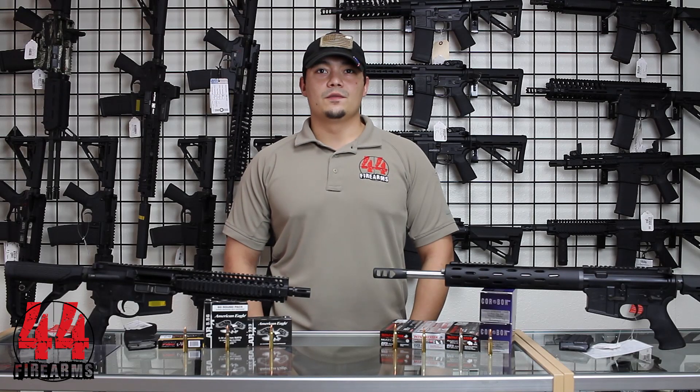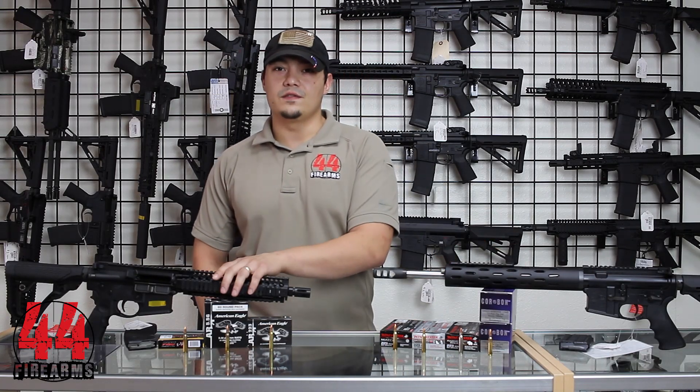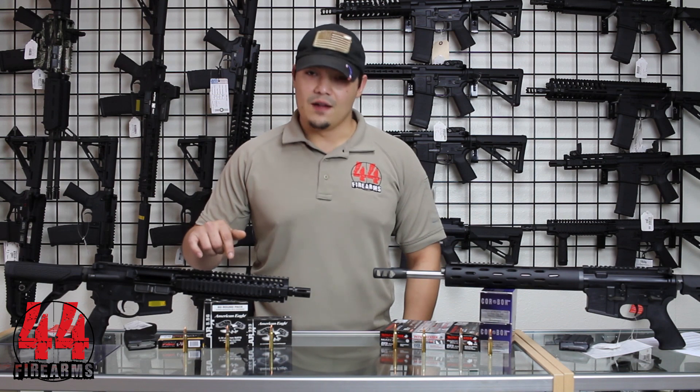Hi, my name is Rick with 44 Firearms. Today we're going to talk about some of the differences between the .223 round and the 5.56x45 round. This is a question that's asked to us a lot by our customers because the rifles and the rounds look exactly the same.